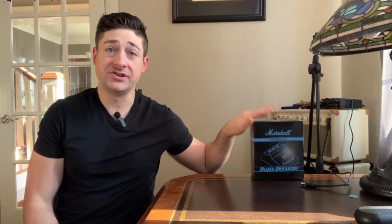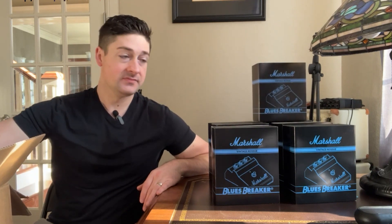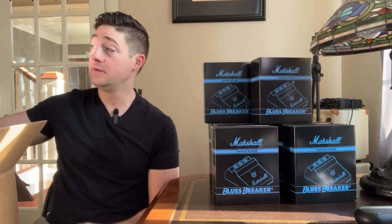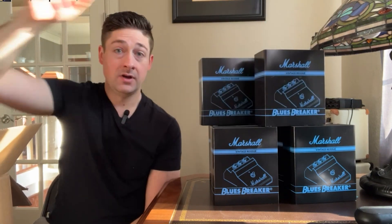I ordered this Marshall Bluesbreaker reissue and just received it yesterday — super excited to play it. I also understand these have been sold out at a lot of locations, so the idea of being able to get on a waiting list and get mine in a timely manner was really exciting.